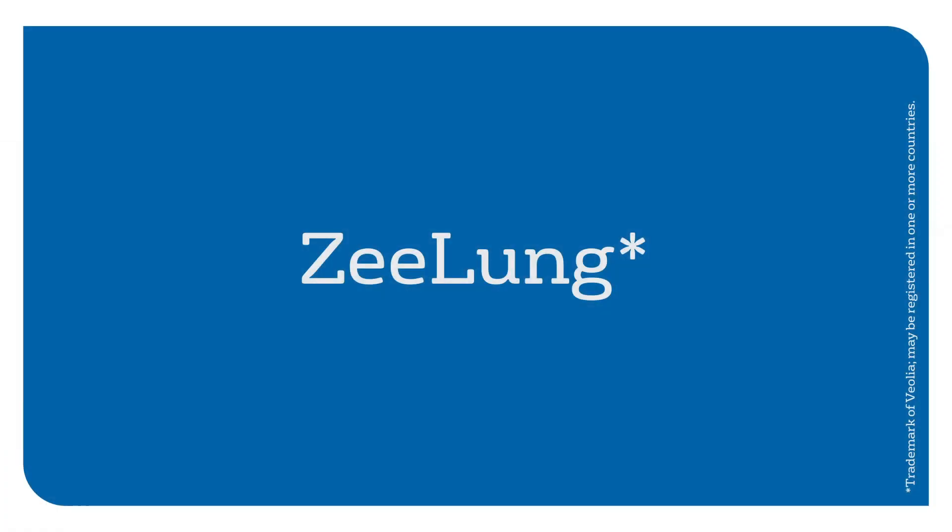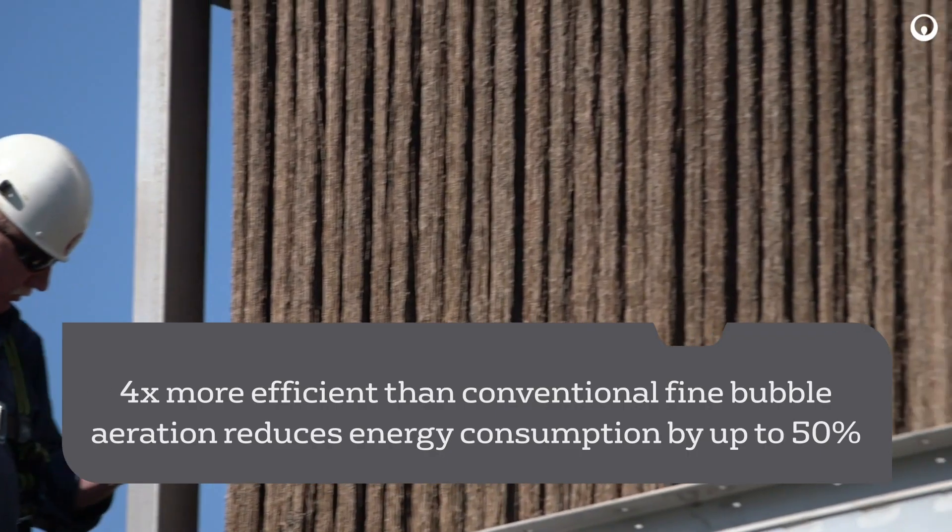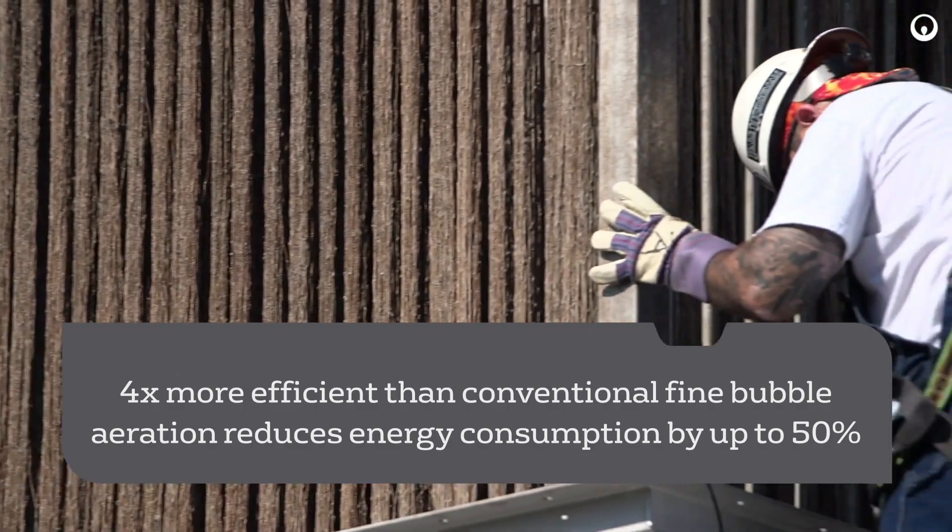Z-lung is up to four times more efficient than conventional fine bubble aeration and reduces energy consumption by up to 50%.